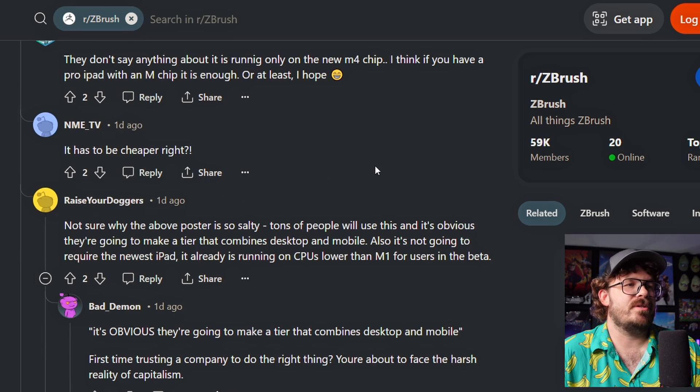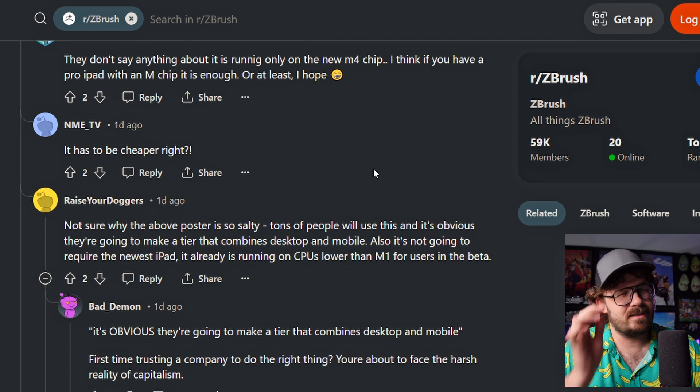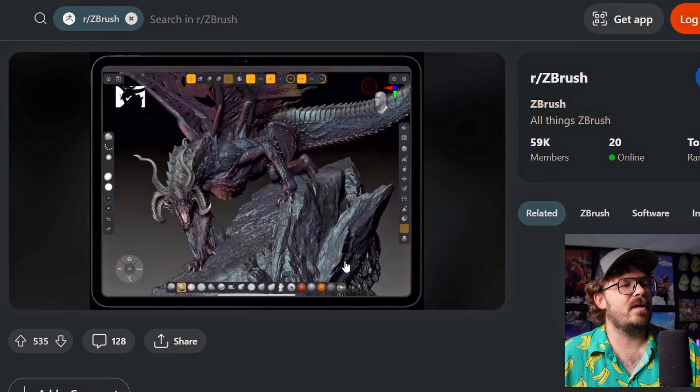Not sure why the above poster is so salty. Tons of people will use this, and it's obvious they're going to make it a tier that combines desktop and mobile. Also, it's not going to require the newest iPad. It's already running on CPUs lower than M1 for users in the beta. I do think the last part's fine.